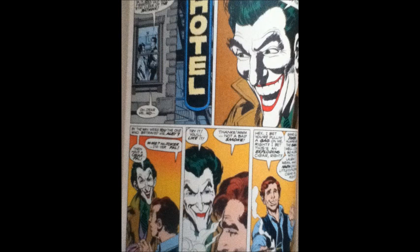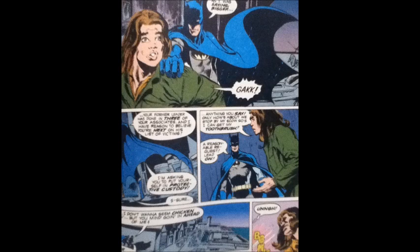I thought it was good and the artwork was very superior. They did a very good job with the coloring and drawing. It was truly beautiful — the look of the comic, the images of Batman and Commissioner Gordon, they really look cool. The artwork is just fabulous.